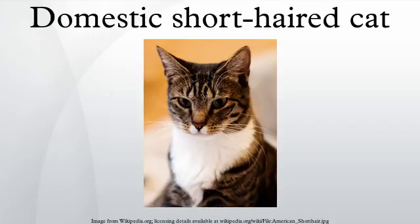Domestic shorthaired cats are characterized by a wide range of coloring, and typically revert to type after a few generations, which means they express their coats as a tabby cat. This can be any color or combination of colors.